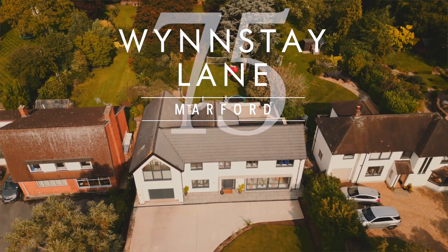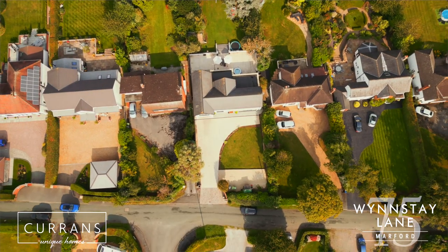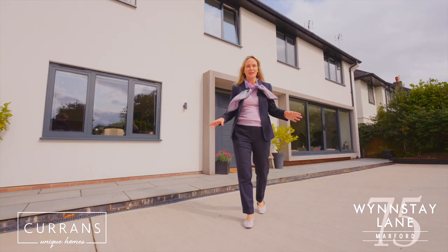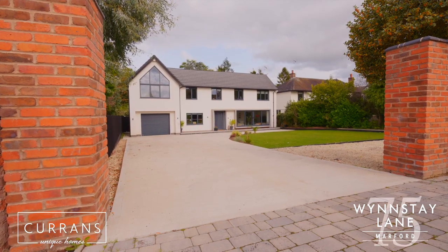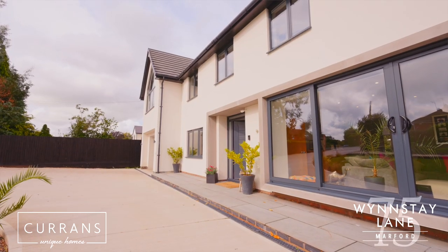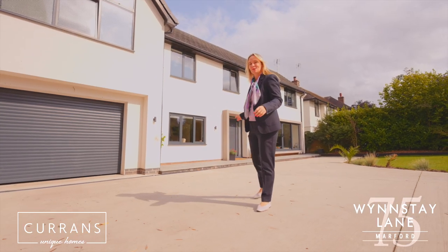Welcome to 75 Winstay Lane. We're on this highly desirable lane in the village of Marford, which is a quaint village just between England and Wales. This is a beautiful family house that was renovated just a few years ago. I'm excited to show you around. Let's take a look.